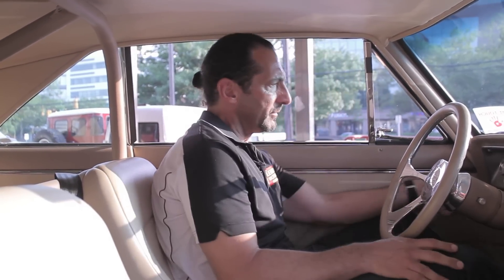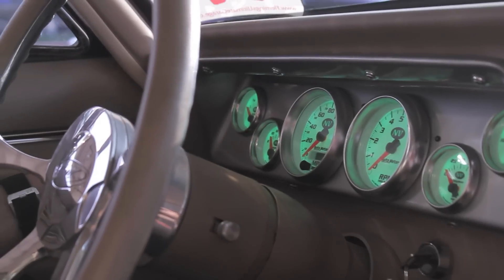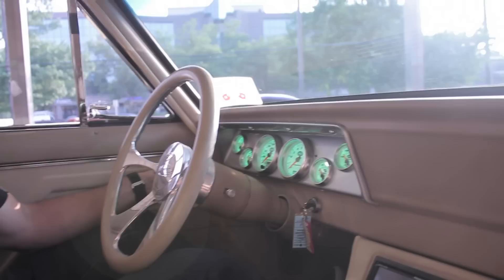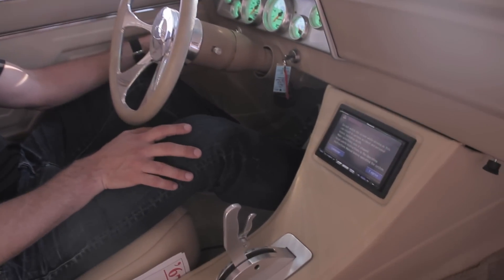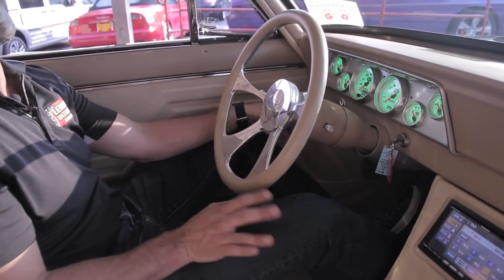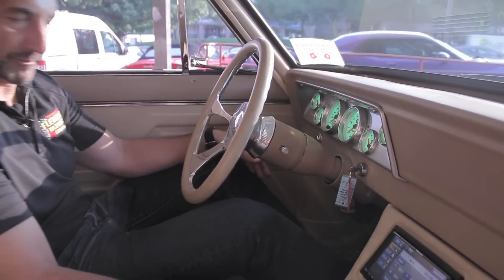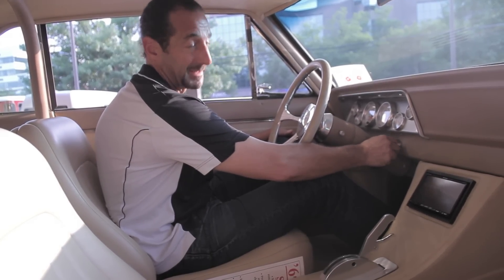So the dash there — auto-meter gauges, you can change the colors of them. Check that out — they're glowing green, they look really cool. This is turning on here. It's getting hot now. Today was the day. This is a great car. You guys will love this car. So how about I fire it up for you? Of course, really what we want to hear is that boy sound. This is how it sounds.